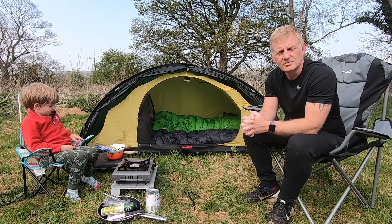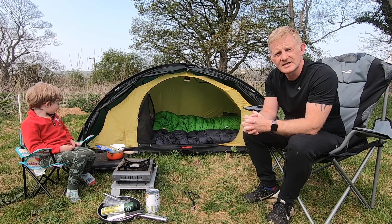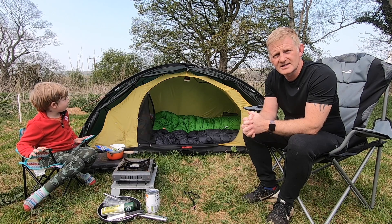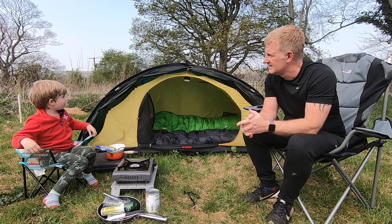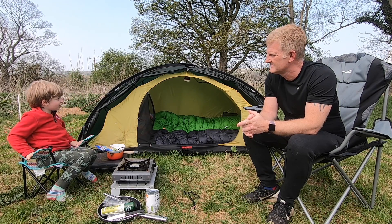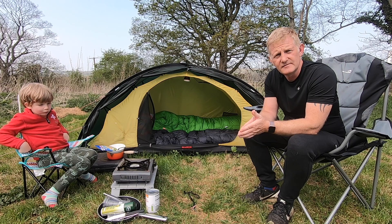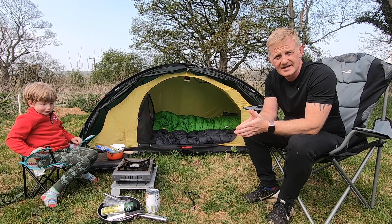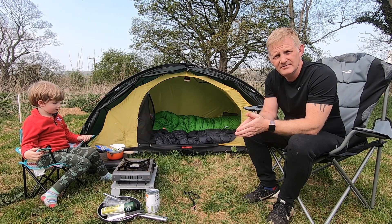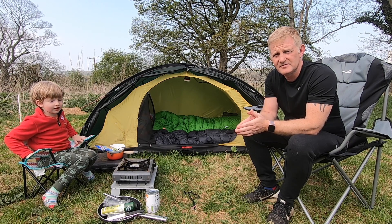There is a JustGiving page or a GoFundMe page — I'll put the link in the video description below. Quite a few wild campers did a wild camp last Saturday, and they were asking for donations. They were just trying to raise some money for, I think, the NHS, and the last time I checked it was over £100,000. I'll leave the link in the description below, and if you'd like to donate anything, please feel free.